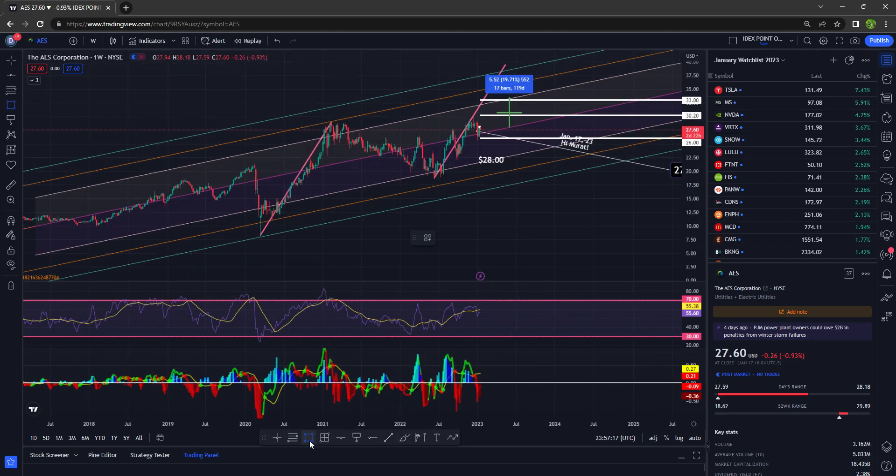Notice again on the weekly — this is an area of support, and notice the bounce right here and the bounce here. Anytime you see $30 and below, I anticipate a bounce because people are buying the dip. And right here is an area of resistance. What happens at resistance: people take their profits and run. So it fell down, went back up again, fell down, up again, and then down.